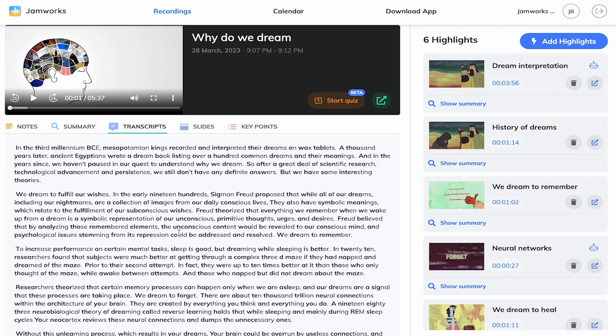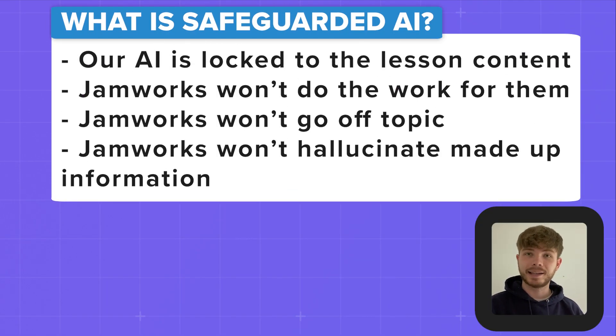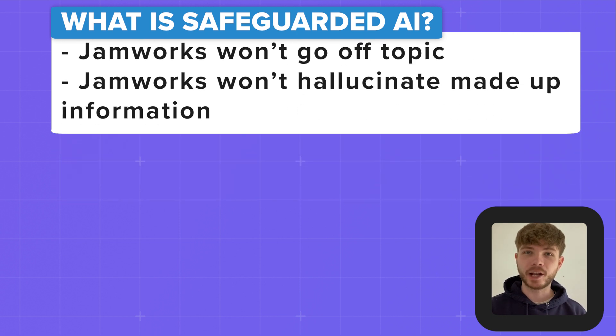So what do we mean by safeguarded AI? Jamworks helps your students to develop a better understanding of important class content in powerful new ways, but it won't do the work for them and it won't go off piste and hallucinate made up things.